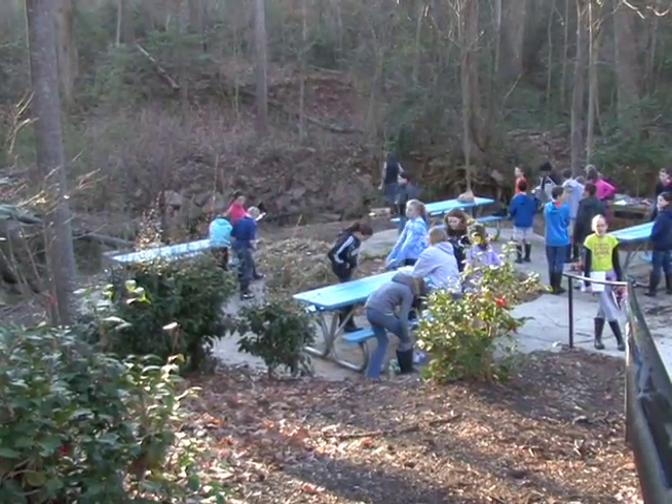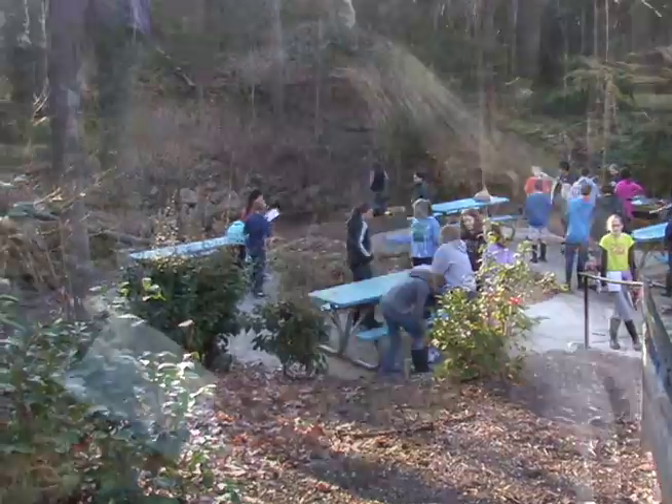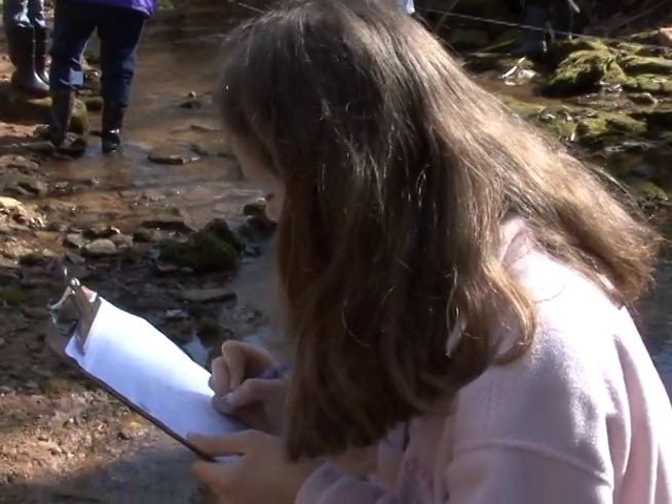Why are the students measuring the creek? I'm glad you asked that. Today we've come down and we're integrating with math, so we're making a scale drawing of the creek.